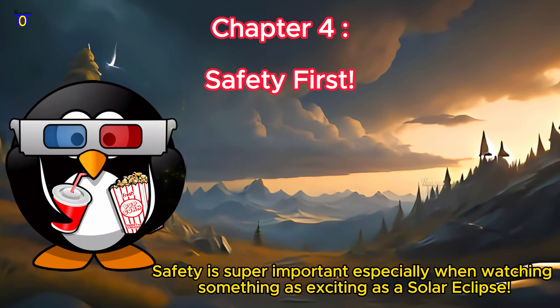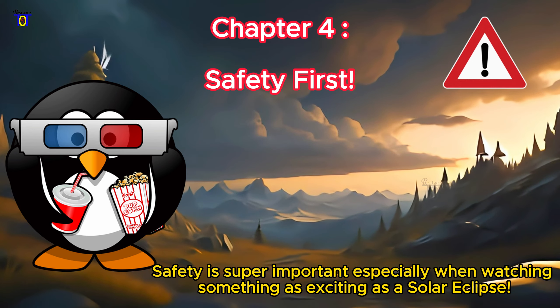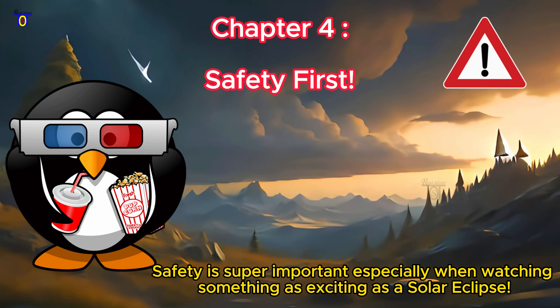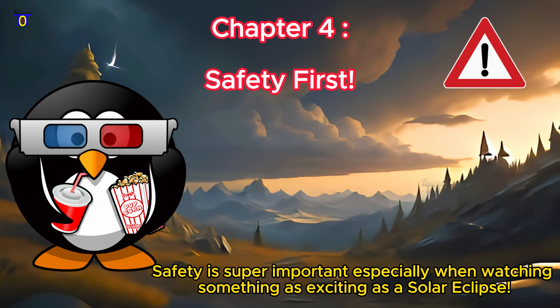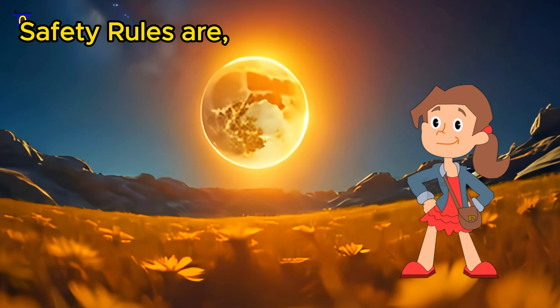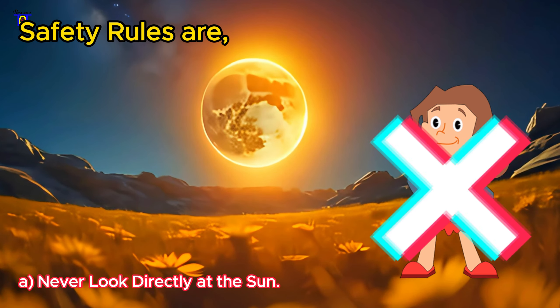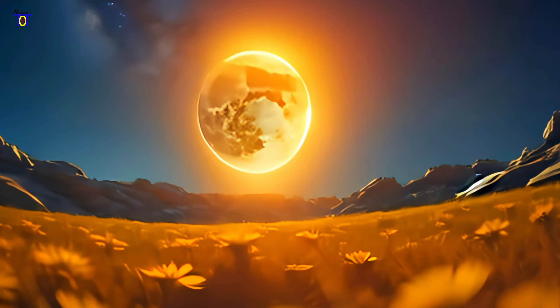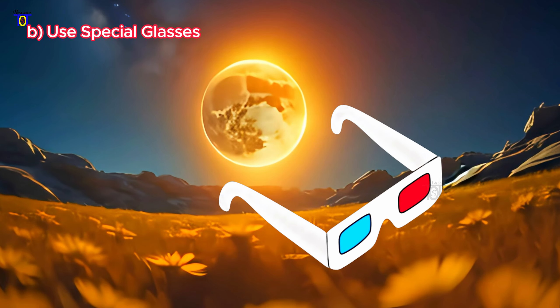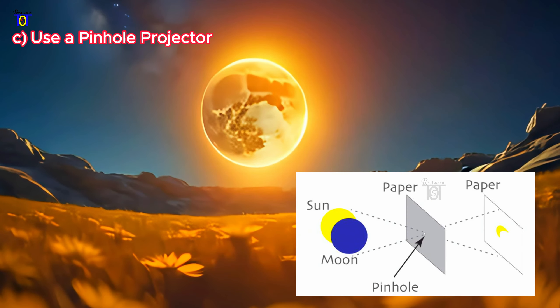Chapter 4: Safety First. Safety is super important, especially when watching something as exciting as a solar eclipse. Safety rules are: A — Never look directly at the sun. B — Use special glasses. C — Make a pinhole projector.